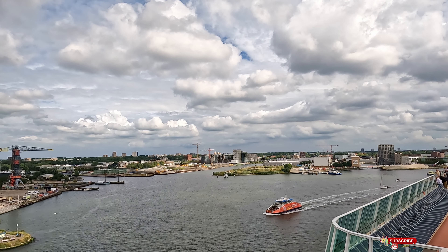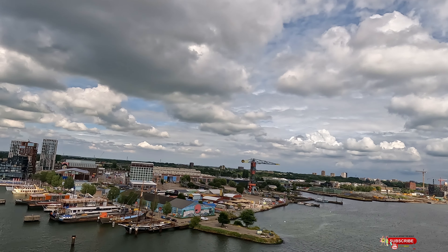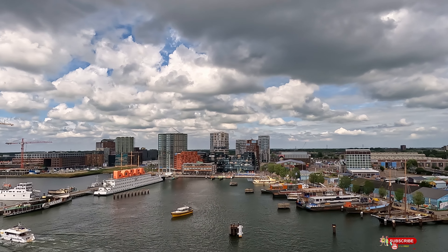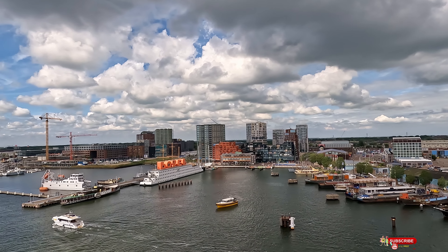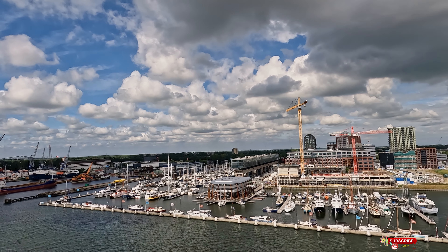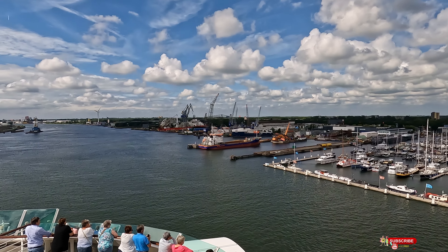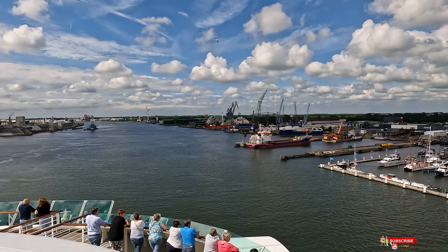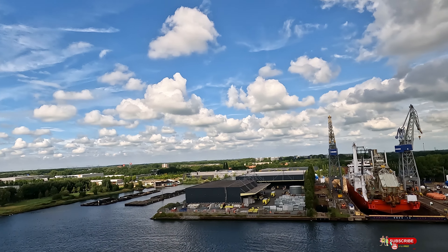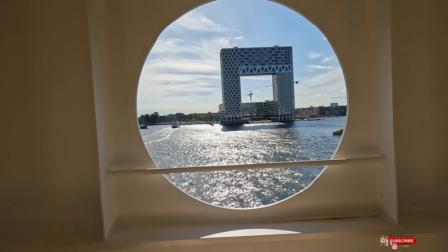It will take about two to three hours for you to sail from the mouth of the river through the locks and then to actually arrive in Amsterdam. When you're coming in and out of the river, you'll be sailing by many small harbors, industrial areas, and some farms, and you'll find it very picturesque.